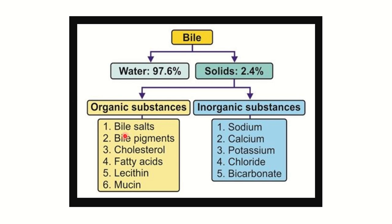Among bile components, the organic substances are most important. These include bile salts, bile pigments, cholesterol, fatty acids, lecithin, and mucin. Cholesterol and fatty acids are potentially harmful - they mix with bile and are excreted through the anus. The most important components of bile are the organic substances: bile salts, bile pigments, cholesterol, fatty acids, lecithin, and mucin.